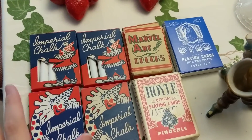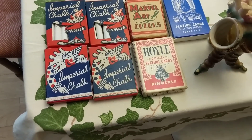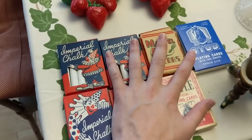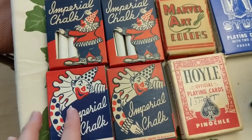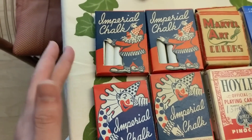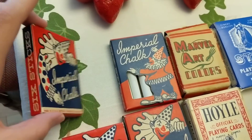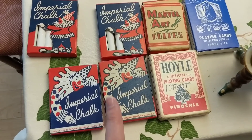I was able to find these really neat clown imperial chalk boxes — this is the back of them, so there's four identical boxes. I spent, I believe, a dollar, maybe two, for the flat of this. This was really all I was after; I think the rest of the stuff was kind of junk. I'll keep probably one of these for my collection. I do collect circus and clown kind of items — the older things, anywhere between the 60s and earlier. I'll keep one of them and probably sell the others. We'll see what they go for online.